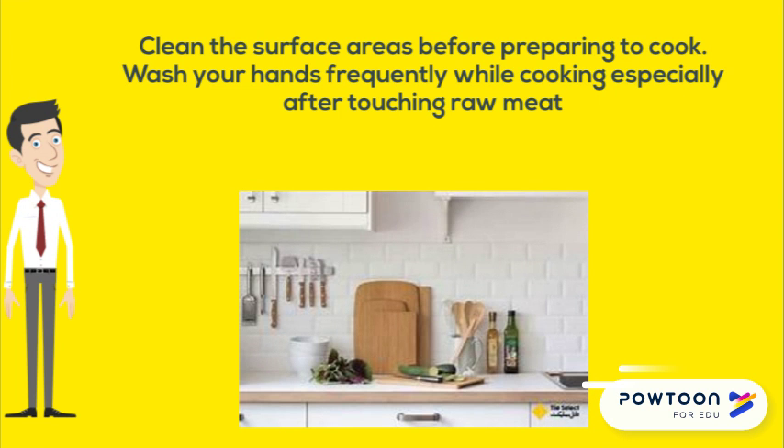Clean the surface areas before preparing to cook. Wash your hands frequently while cooking, especially after touching raw meat. Always keep raw and cooked food separate from each other. Wash the utensils after they have been used on raw meat, fish, or poultry.